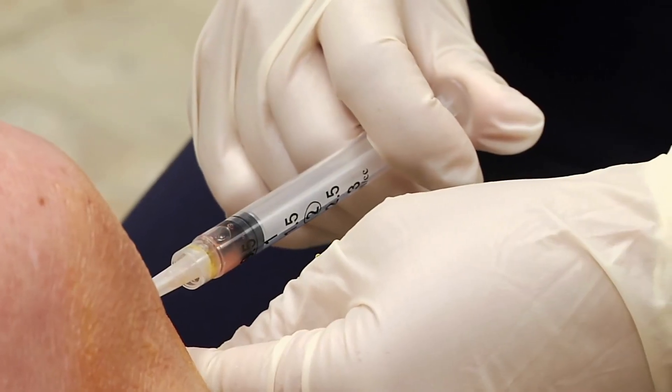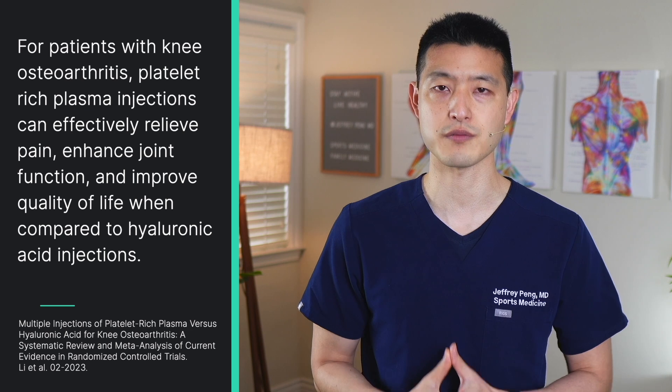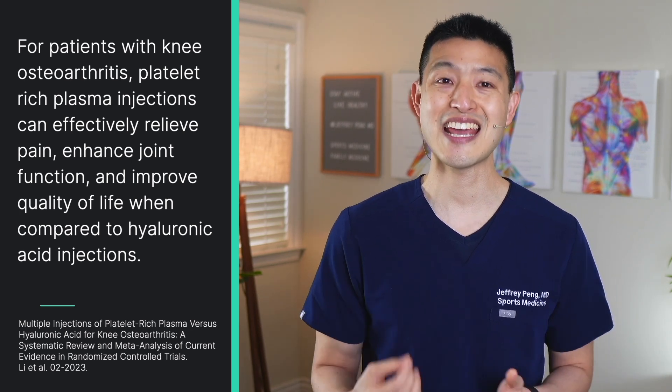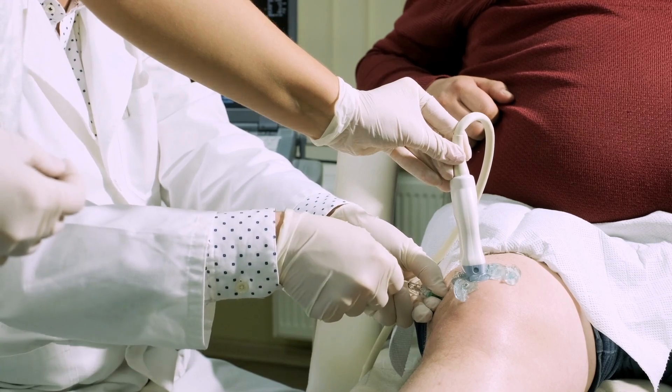And what about side effects? According to the authors, there were no differences in complication rates between the two groups. That being said, they did find that PRP injections led to higher rates of local pain following the injection. The authors of the study go on to conclude that for patients with knee osteoarthritis, platelet-rich plasma injections can effectively relieve pain, enhance joint function, and improve quality of life when compared to hyaluronic acid injections. So to answer the question, which treatment is better, PRP or hyaluronic acid — the evidence points to PRP.